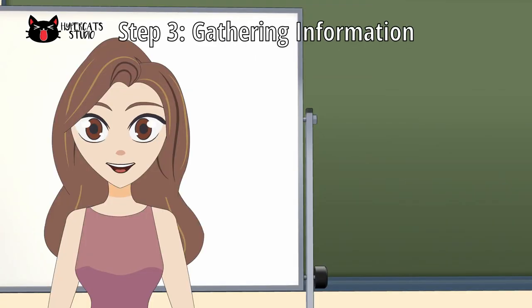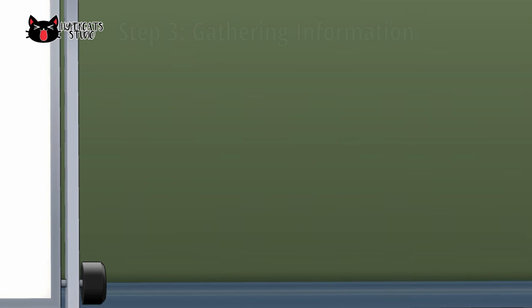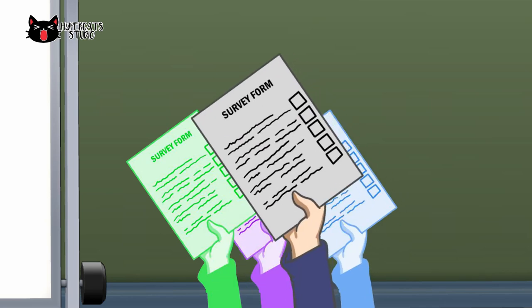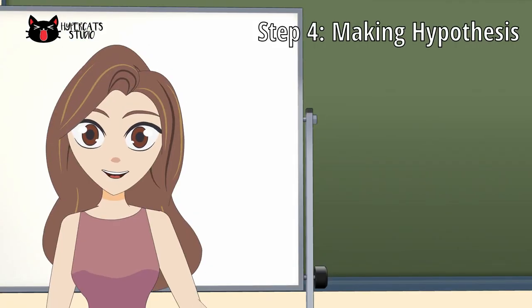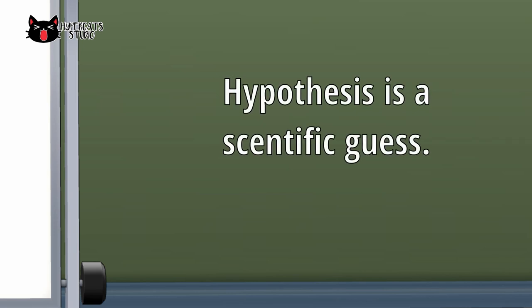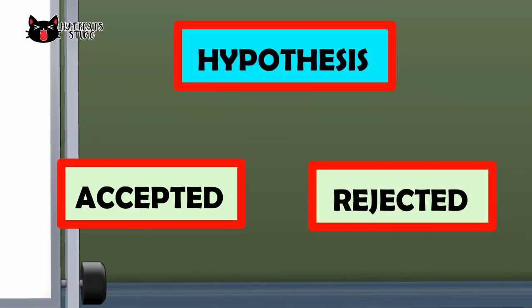Third is gathering information. After a problem is identified, the researcher must gather information through surveys and interviews. Fourth is making hypotheses. Once you identify the problem, you can now create a hypothesis. A hypothesis is a scientific guess or the possible solution for the problem. It may be rejected or accepted based on the result of an experiment.